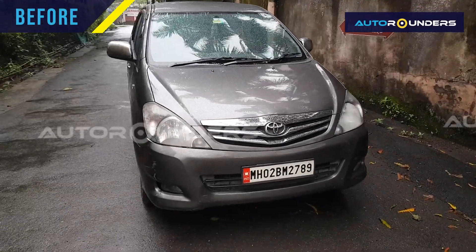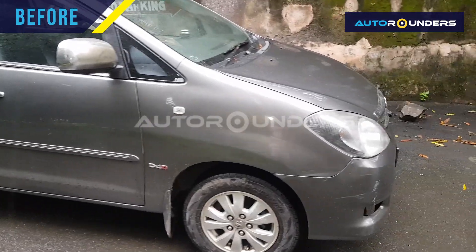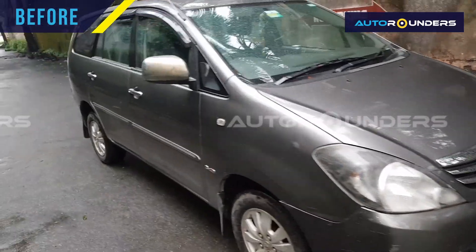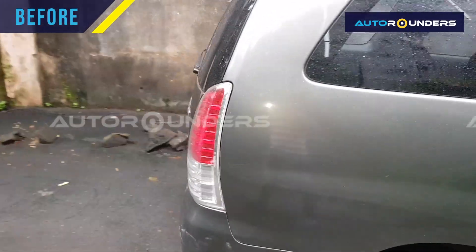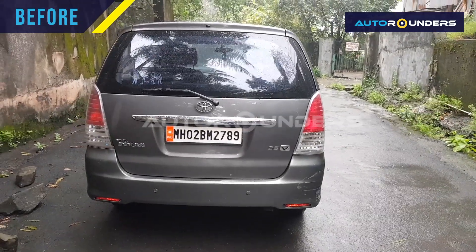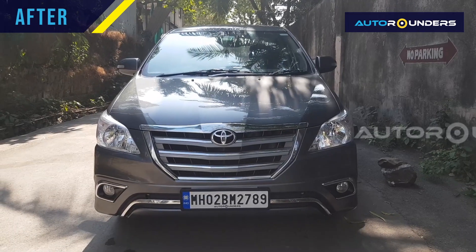Hi guys, this is a 2009 Innova that just came to Autorounders for a Type 4 modification. In total, 18 to 20 parts have been replaced — the headlights, bonnet, fender, show grill, bumper, fog lamp. In the rear, the tail lamps and rear bumper have been changed. Stay tuned for more details. We are based in Mumbai. For more details, contact Autorounders at 7669309930.